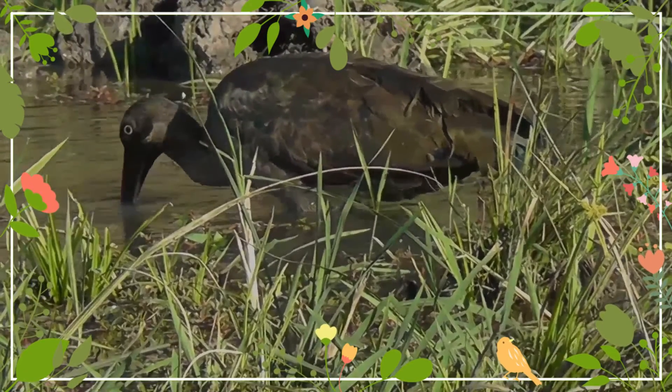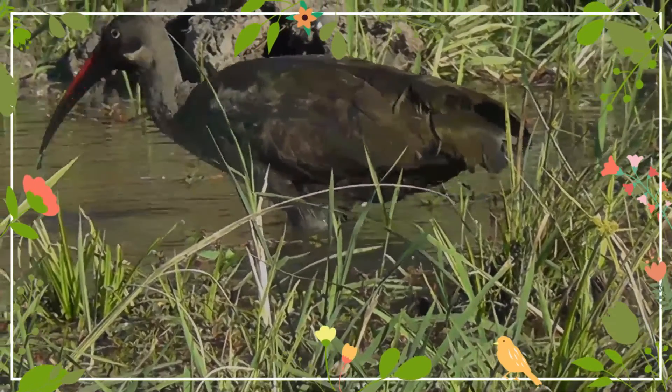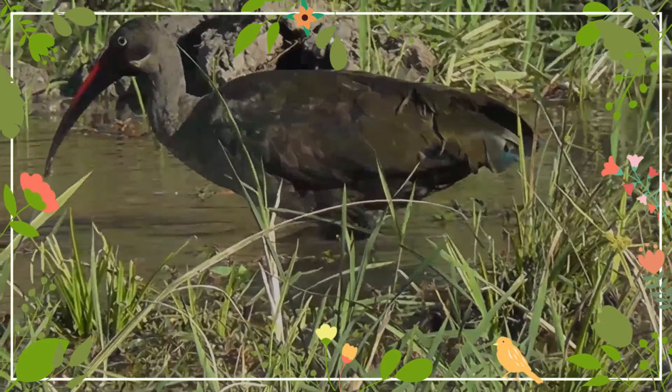Hadida Ibises roost in groups on trees. They fly out in the mornings with loud calls and return in the evenings with regularity.